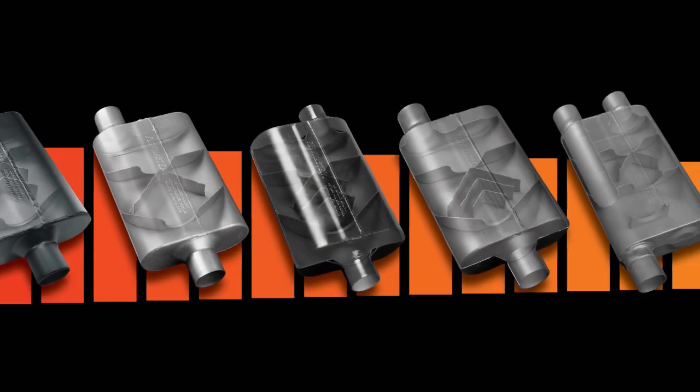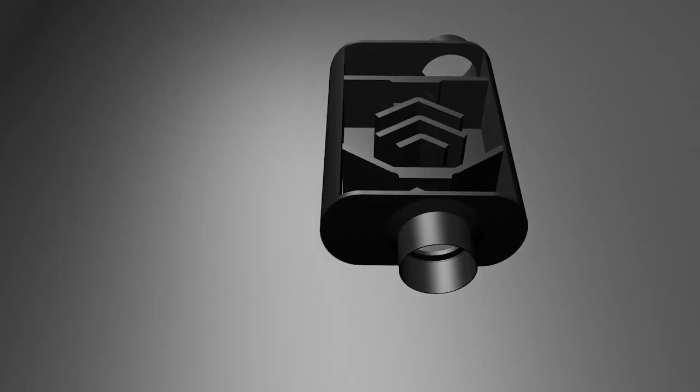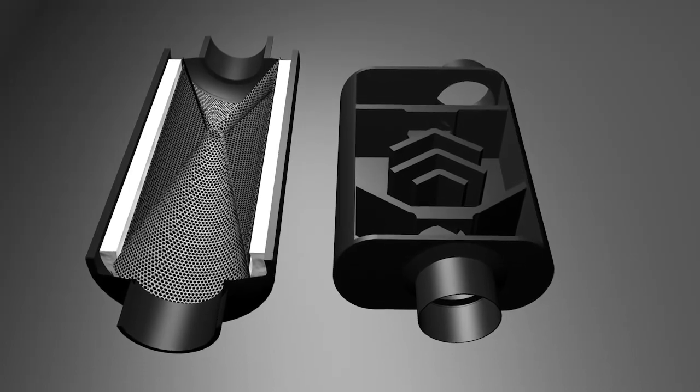Flowmaster offers a wide range of mufflers for nearly every automotive application, but our basic sound control technology falls into two basic categories: chambered mufflers and laminar flow mufflers. We'll explain both here so you can better explain the differences in sound, performance, and functionality to your customers.